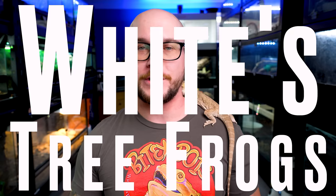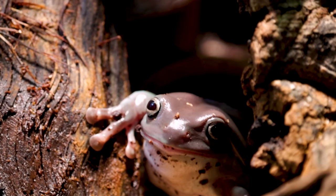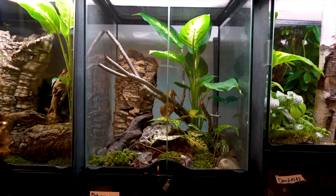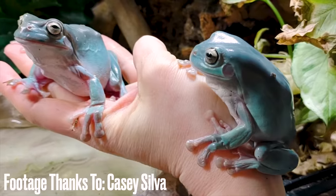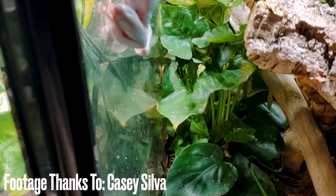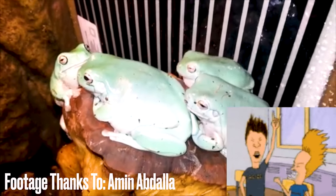Number three: white tree frogs — which are frogs, which are amphibians, not reptiles. But if you watch the channel, this is just what we do — we ruin everything with an amphibian. The reason I like them so much is because you can keep one in a 20-gallon enclosure, a vertical enclosure, not lengthwise. They are arboreal frogs from Australia — kind of Australian tree frogs, white tree frogs, or dumpy tree frogs. I have five of them. They make crazy noises — the males will croak, and if you don't want one that makes noise, get a female. The reason I got them was to listen to them, and now I have them because they're super fun to watch.